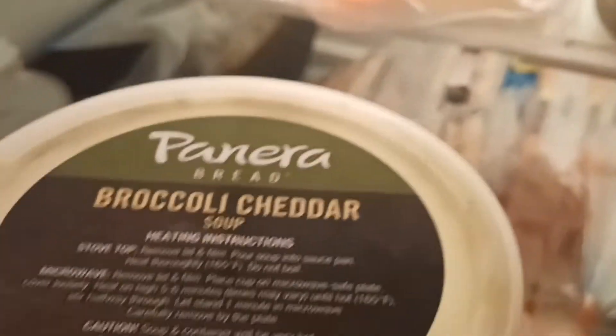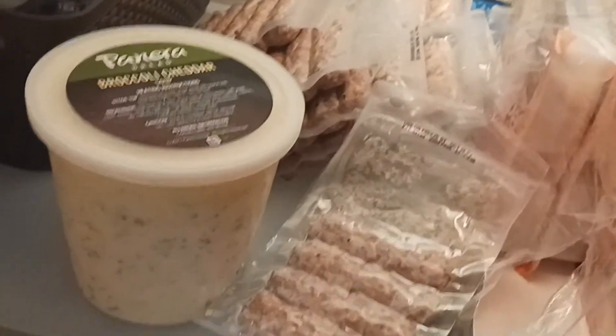I'm also going to have some broccoli cheddar soup, which I'm going to pair with my wings. This is the Panera that I pick up at our BJ's — you get two large containers.